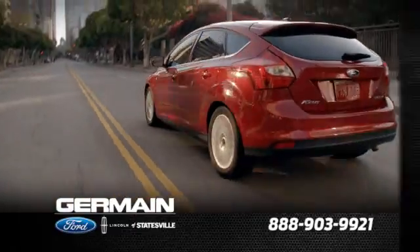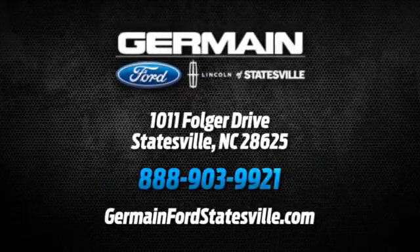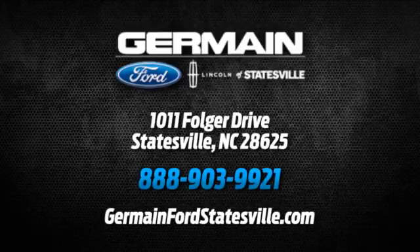We are conveniently located at 1011 Folger Drive in Statesville, North Carolina on I-77 exit 49B.